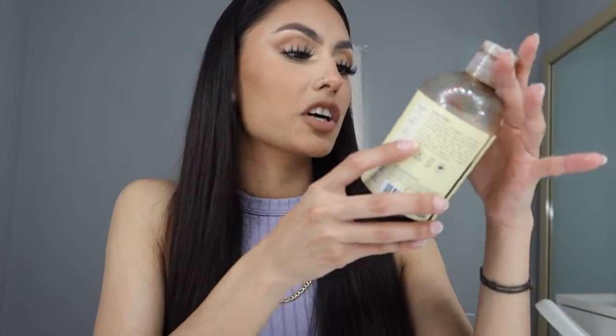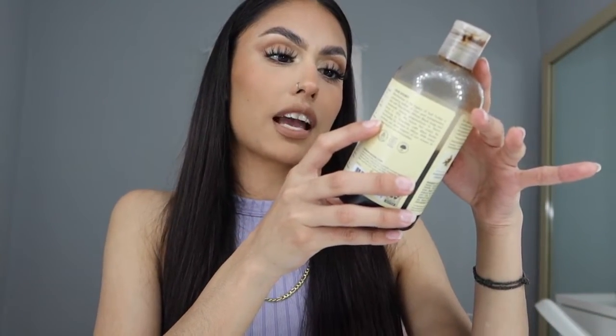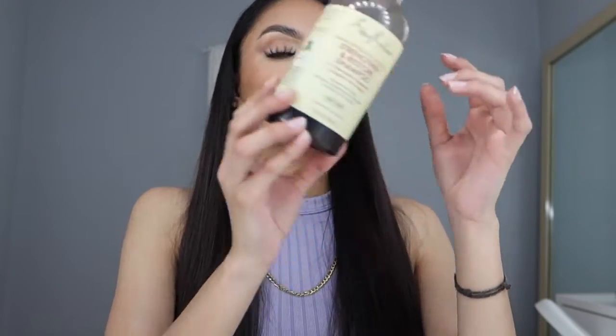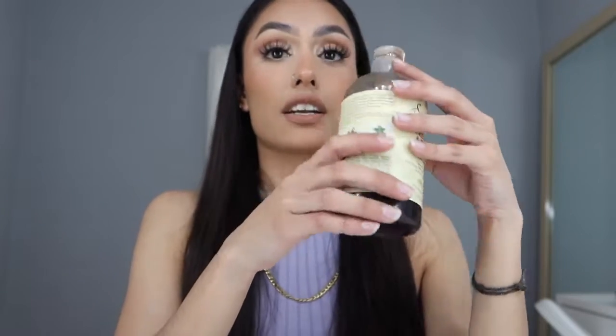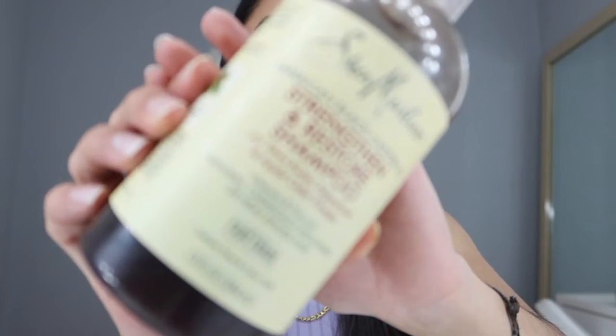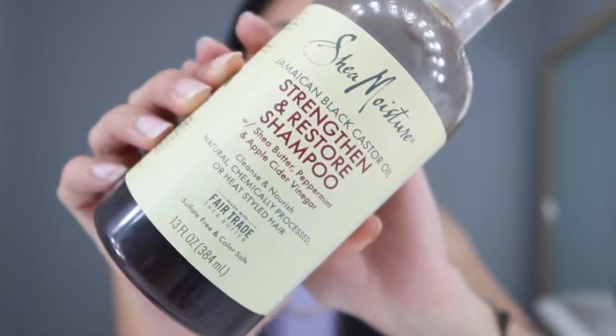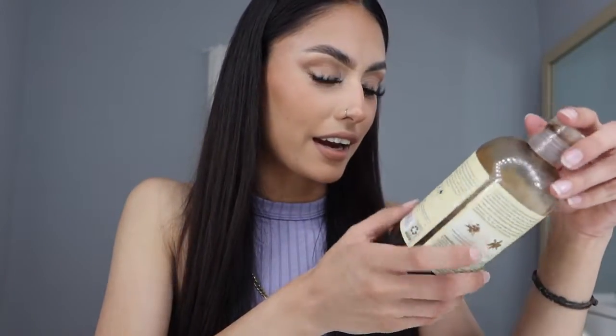The second shampoo is the SheaMoisture Jamaican Black Castor Oil Strengthen and Restore Shampoo with shea butter, peppermint, and apple cider vinegar. I'm literally almost out so I have to get another one. I use this one mainly for hair growth. I don't think it helps with losing hair — I think it's just helping it grow.